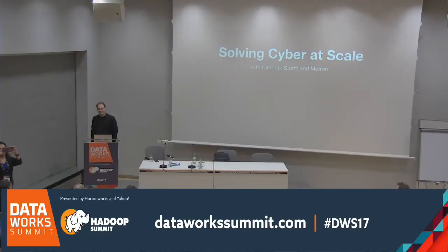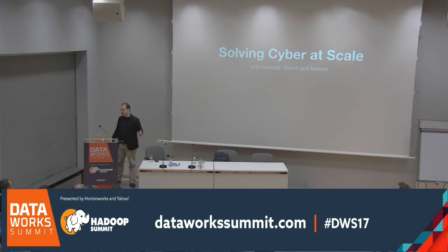Thank you for coming. I'm Simon Elliston Ball, I'm a product manager at Hortonworks. I'll tell you a little bit about the problems we're solving around cybersecurity and how the scalable platforms we're building solve those problems. This is going to be a fairly business-level track. Just to get a quick idea of the audience — how many of you are more on the strategic business side, and how many technical?